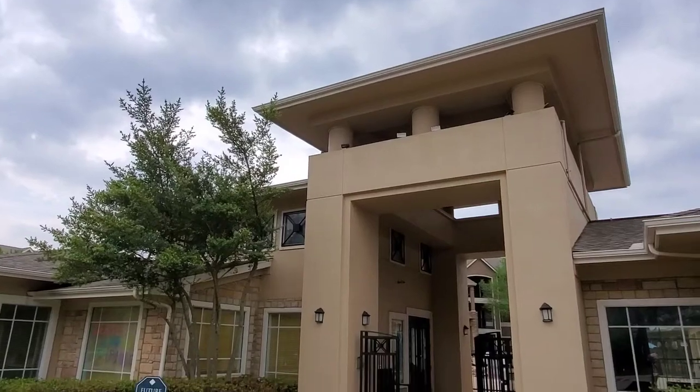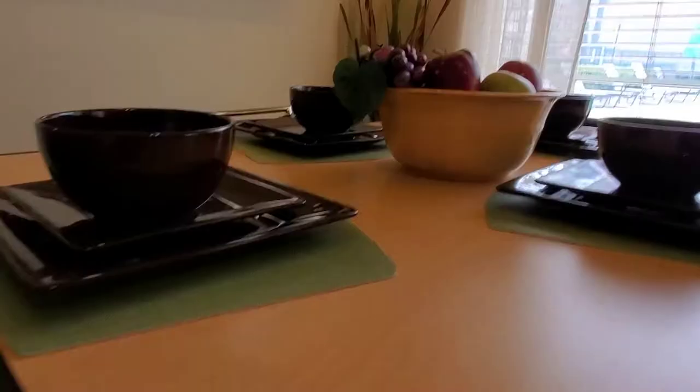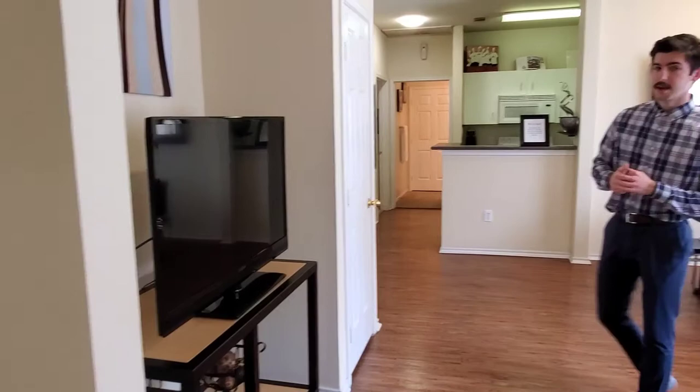Welcome to the Ridge at North Texas. So this is what your apartment is going to look like. They are fully furnished, so you will have the coffee table, the couch, the chair, the side table, the dining table and chairs, as well as the TV stand. Cable and Wi-Fi are included in your apartment, so you won't have to worry about that.